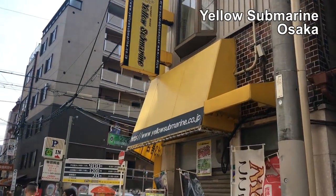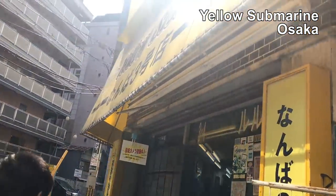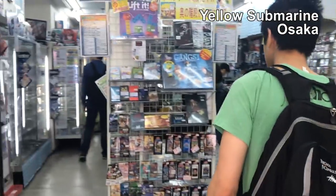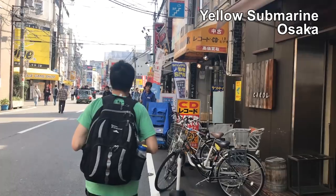We're trying to go to Yellow Submarine in Osaka — there are three of them in this block. This first one is open. It's a board game and hobby store, but this one looks like it's focused on card games, so that's why there are three of them.